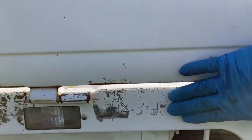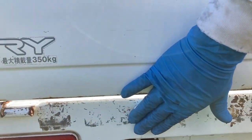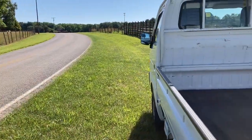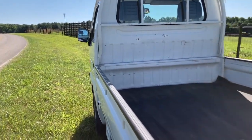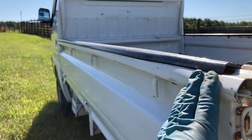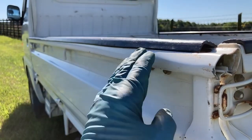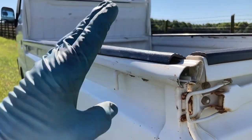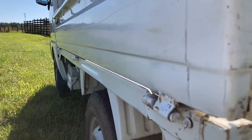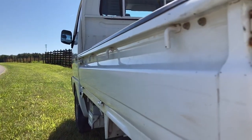The tailgate looks very nice — just some scuffs from use, not through the metal, just from people loading stuff. Over here, something heavy did hit this right here, so you can see it got smacked. As far as the bed side is concerned, it looks extremely good — perfect, I would say. No dents.